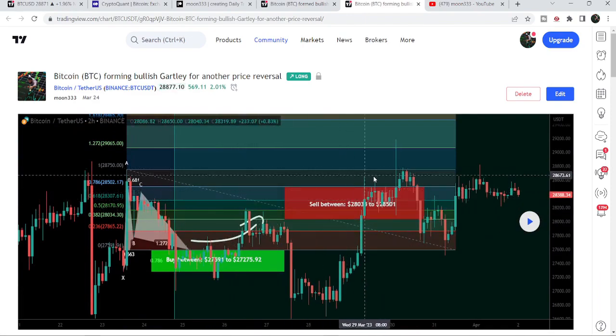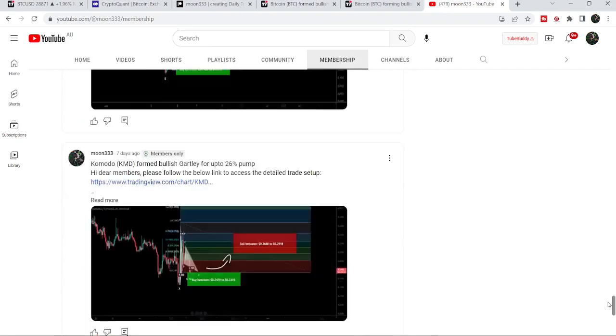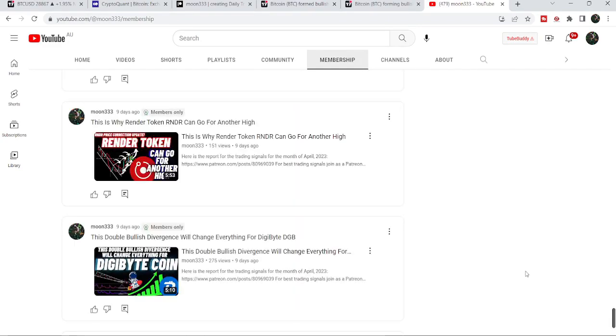If you would like to catch such pumps before they happen, you can join me as a YouTube member or Patreon member. I share such trading signals there, and the link is in the video description.